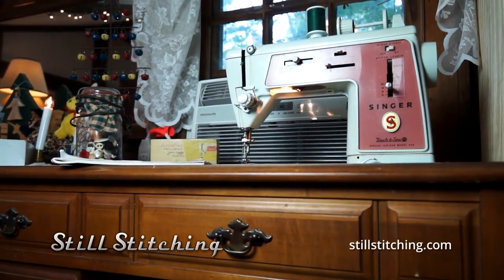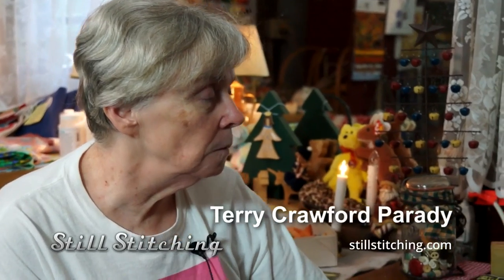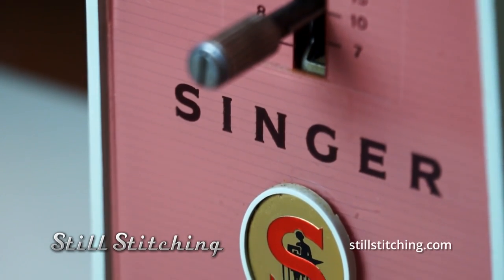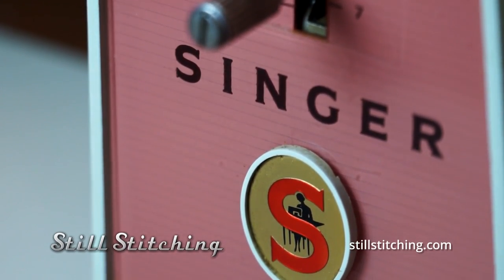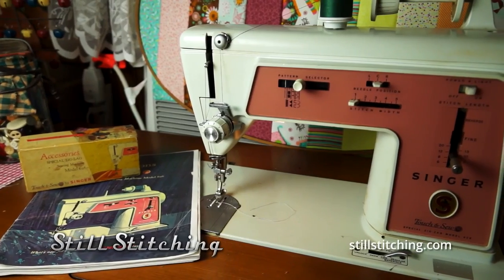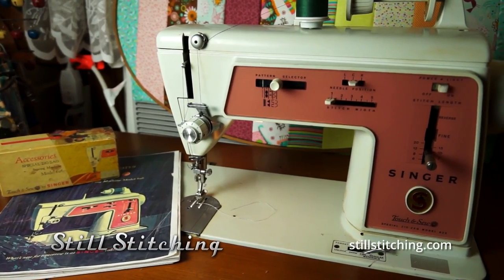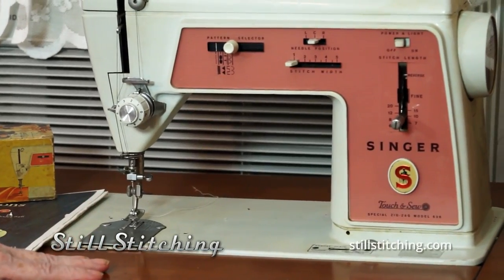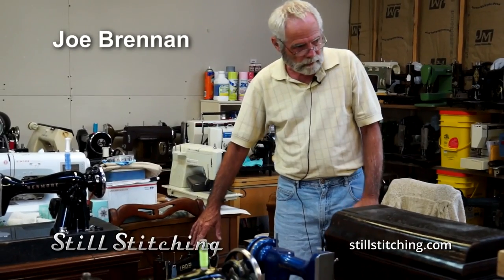I have named most of my machines. This one I call Kate, for my sister. My sister passed away about three years ago of kidney failure. She sewed kids' clothes on it, her own clothes, kitchen curtains — everything that women in the 1960s were sewing.